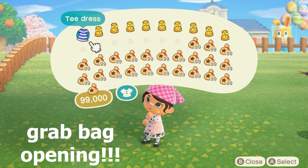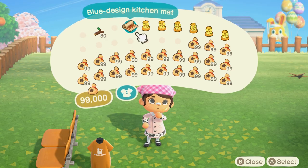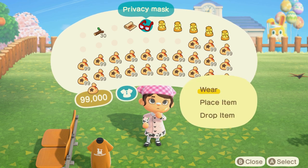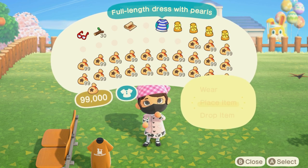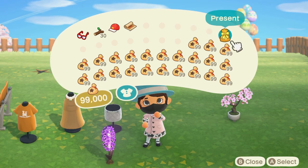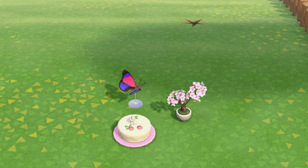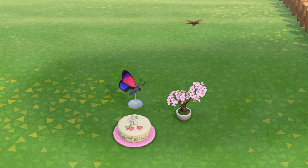Opening today's mystery bags and we got: a tea dress, some tree branches, a lecture hall bench, a kitchen mat, a privacy mask, a full-length dress with pearls, a straw boater, a down skirt, a hyacinth lamp, and an automatic washer. That wraps up today's Nookazon shopping adventure.